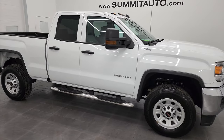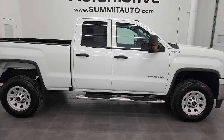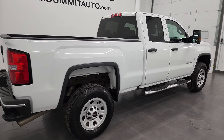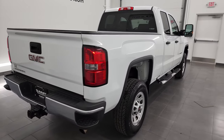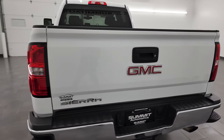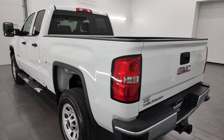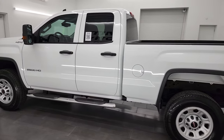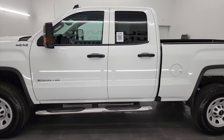Hey, this is Brett and this 2019 GMC Sierra 2500 double cab short box is stock number 13377Z. I am here at Summit Automotive in Fond du Lac, Wisconsin — your new and used heavy-duty truck headquarters. This 2019 GMC Sierra 2500 has the 6-liter V8 gas engine.